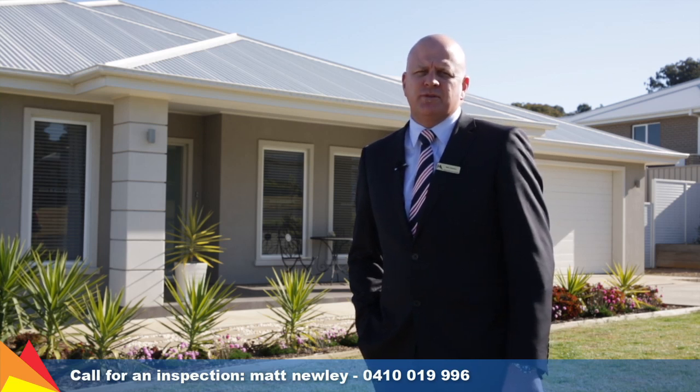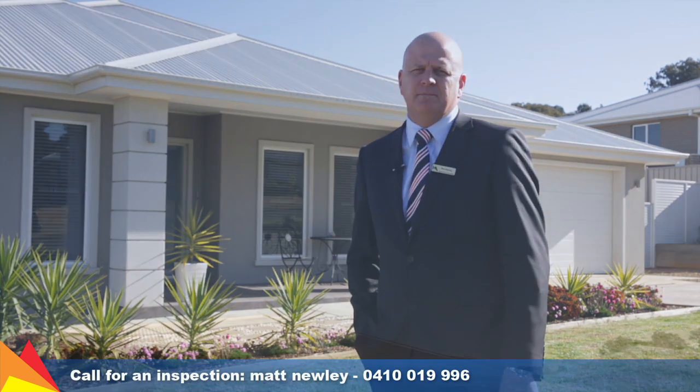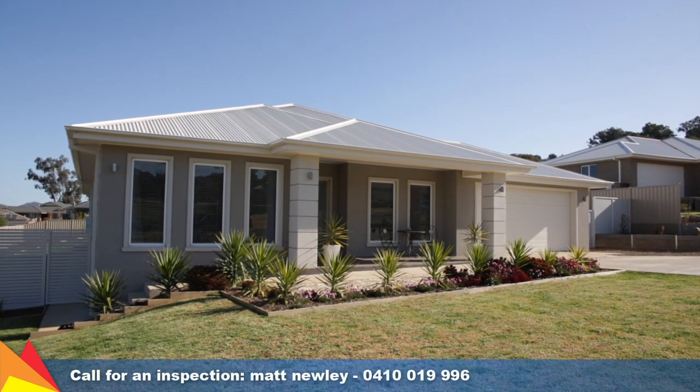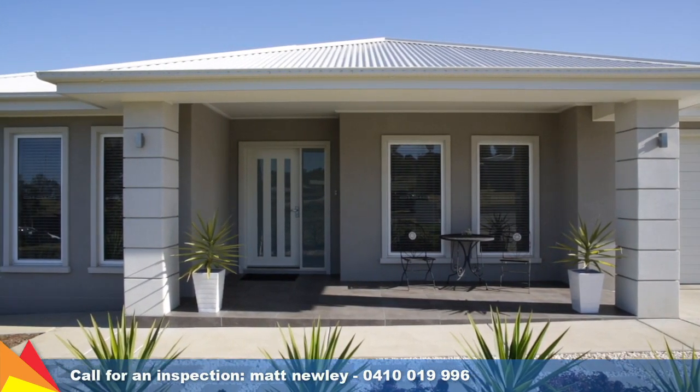Hi, I'm Matt Newley from Fitzpatrick's Real Estate, and welcome to this prestigious home at number two Spencer Place, Tatton, Wagga Wagga. Enjoying a gently elevated aspect, this striking home sits on almost half an acre of land and offers a spacious and convenient lifestyle with large open living spaces.